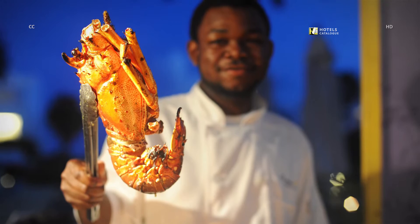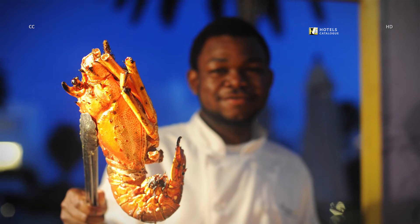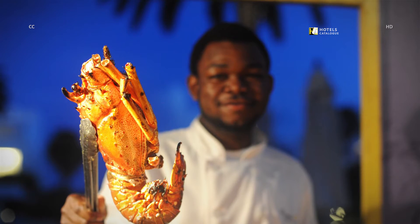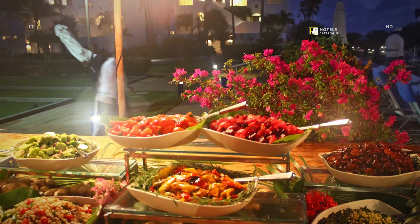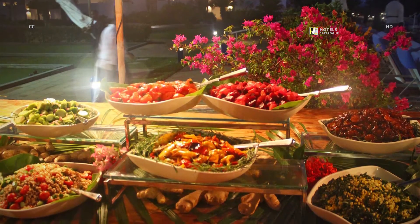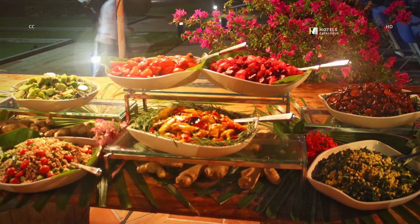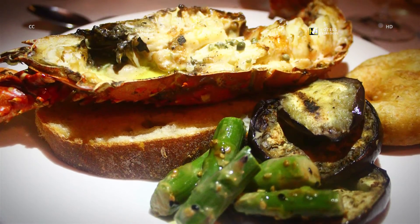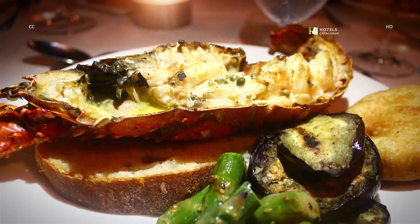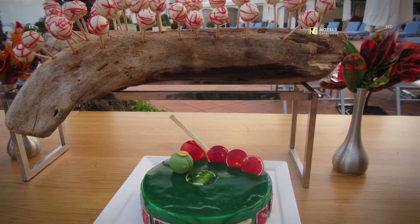A lobster dinner at any one of Anguilla's restaurants can run as high as $65, which makes the Saturday night all-you-can-eat lobster barbecue a relative deal at $95. The buffet is a bonanza of salads, slow-cooked brisket, jerk chicken, lamb tacos, pasta, grilled fish, barbecue ribs and Anguillian spiny lobsters. Lobsters are served warm from the charcoal grill with butter, lemon, herbs and capers. Chocolate lollipops and pistachio cake are offered for dessert.